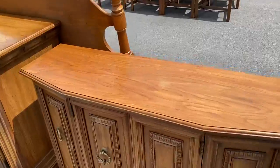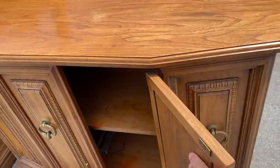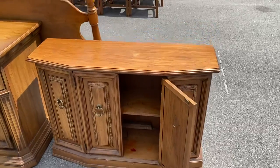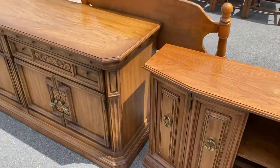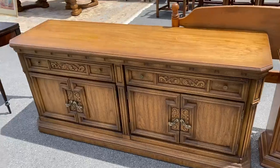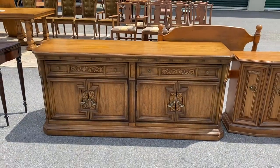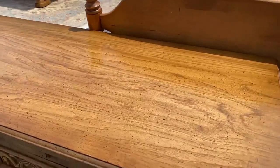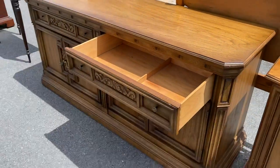This is a pecan console table or cabinet. Got two doors that open, there's a shelf in there, pretty good condition. It's got a matching buffet. Now it's cool just in pecan, but imagine this guy painted.